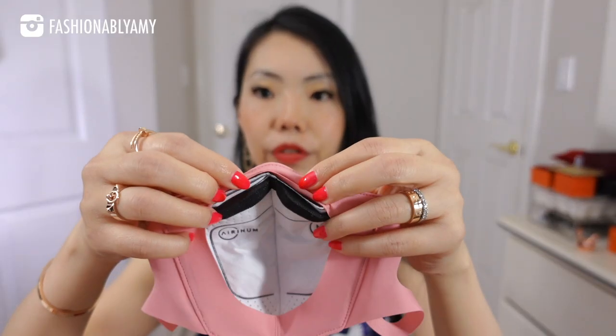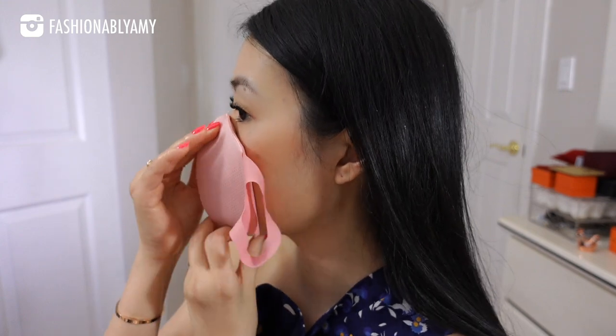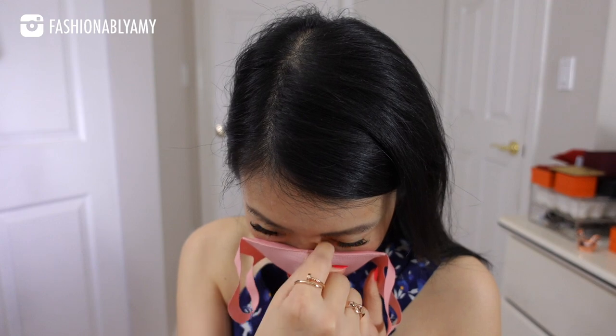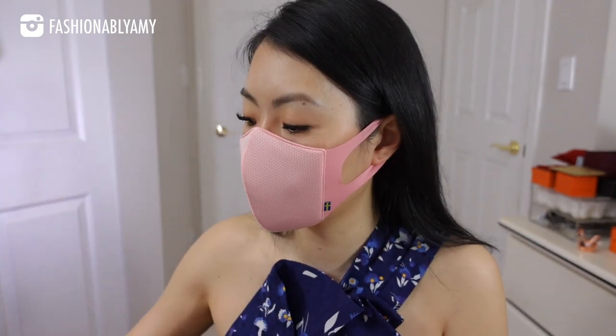With COVID, I would definitely use the stoppers. Pre-COVID, the regular valves would have been fine. You just maneuver it to fit the contour of your nose, and since it's memory foam it will conform to your nose shape. From the front, you see nothing. From the side, it goes just a little bit under my chin.